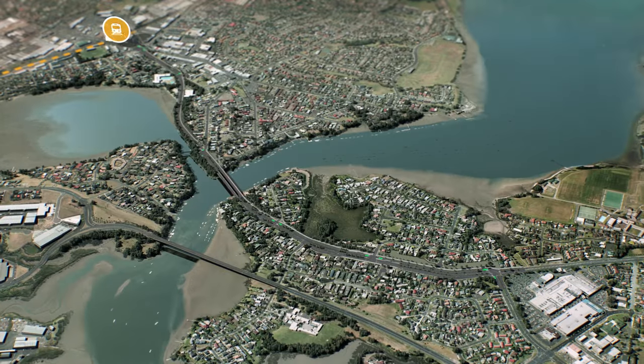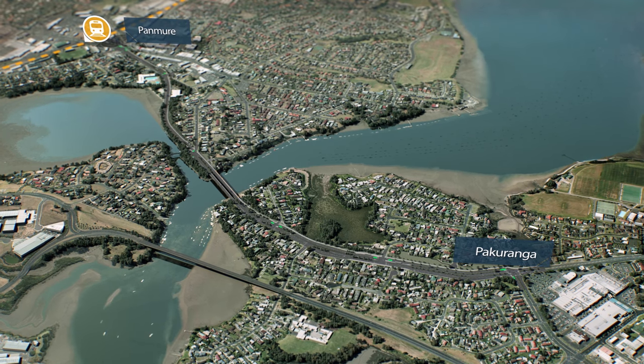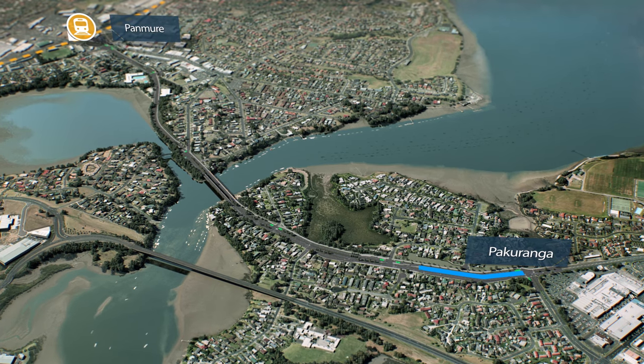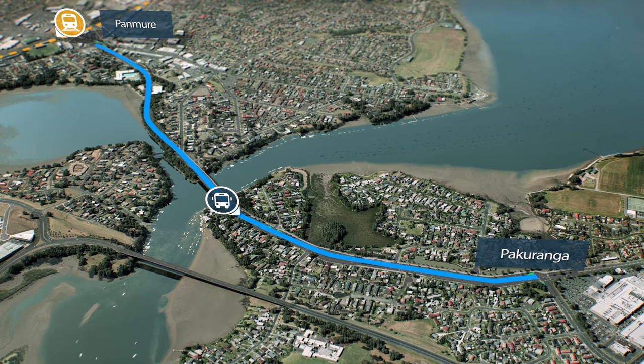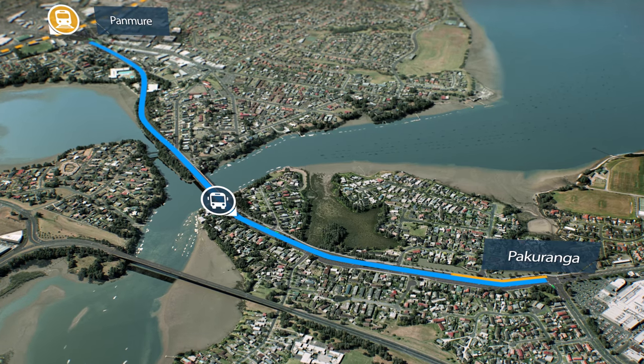The next stage will see further transport improvements made between Panmure and Pakuranga. Currently, buses are caught in the same congestion as other traffic heading into the city. A new congestion-free urban busway will provide a fast, reliable travel alternative for moving passengers between key transport hubs and take the stress out of travelling to and around the city.